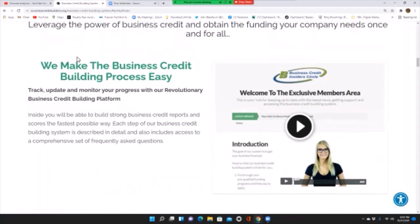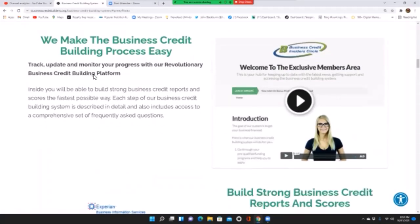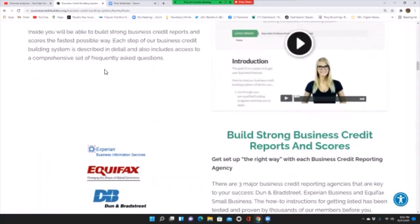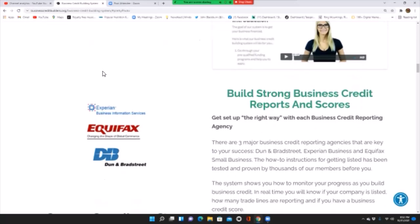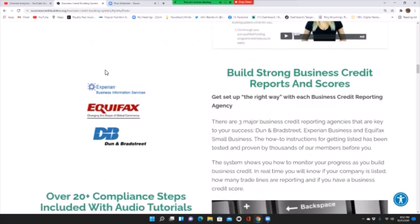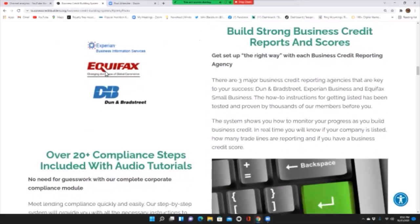Inside, you will be able to build strong business credit reports and scores the fastest possible way. Each step of the business credit building system is described in detail and includes access to a comprehensive set of frequently asked questions. Get set up the right way with business credit reporting agencies. The three major agencies key to your success are Dun & Bradstreet, Experian Business, and Equifax Small Business. The how-to instructions for getting listed have been tested and proven by thousands of members.